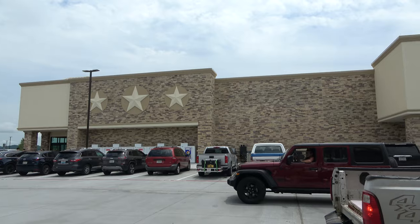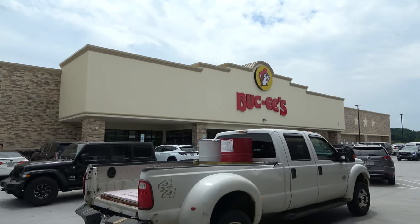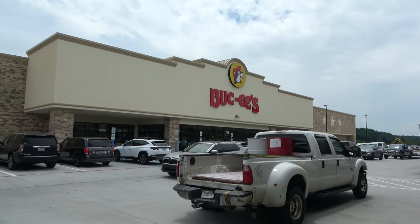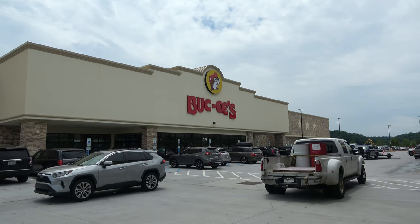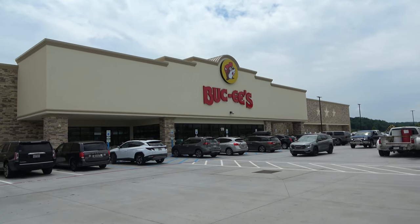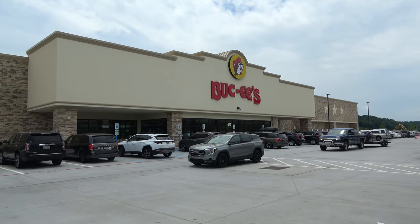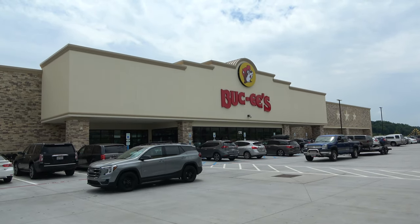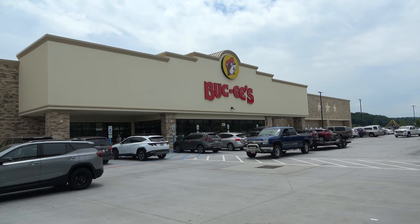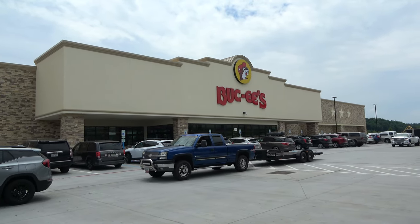Good afternoon everyone, and greetings from the very busy world's largest Buc-ee's here in Sevierville, Tennessee. This just opened up recently and it's right off Highway 40 as soon as you get into the Pigeon Forge/Gatlinburg area. It's one of the first things you will see, and a lot of people are stopping. I knew this was going to be popular, but I didn't know it'd be this popular — it did take quite some time to find a parking space.